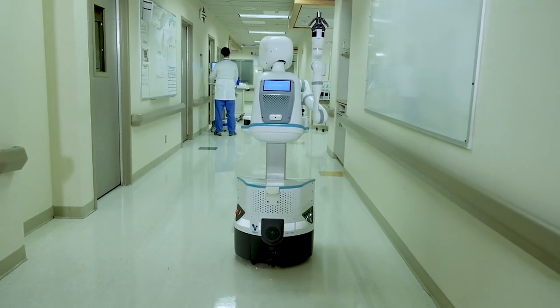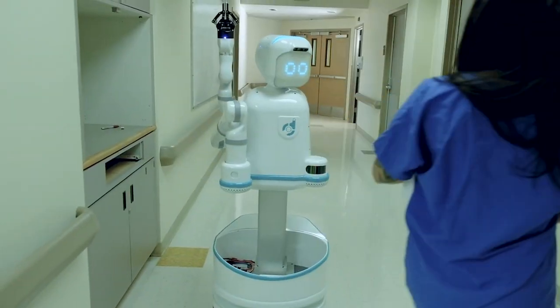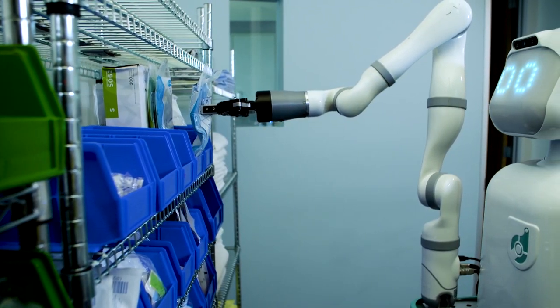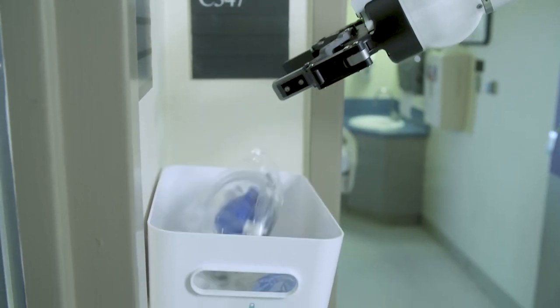The robots we build are mobile manipulation platforms. They're on wheels, they can navigate around the entire hospital, and they also have an arm so they can pick things up and put them in other places.